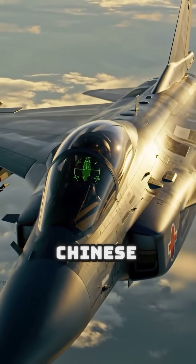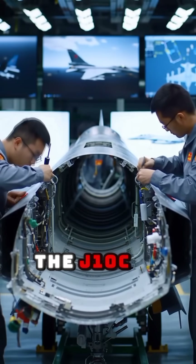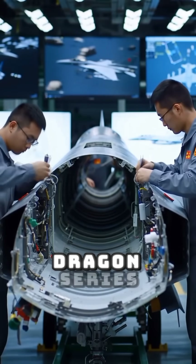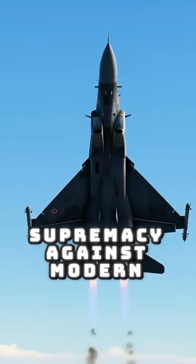Meet the J-10C, the Chinese fighter jet redefining air combat in Asia. Developed by Chengdu Aerospace, the J-10C is the latest evolution of China's Vigorous Dragon series. Entered service in 2018, designed for multi-role supremacy against modern adversaries.